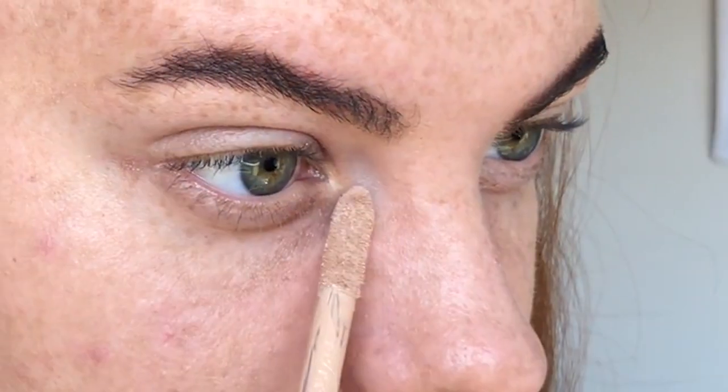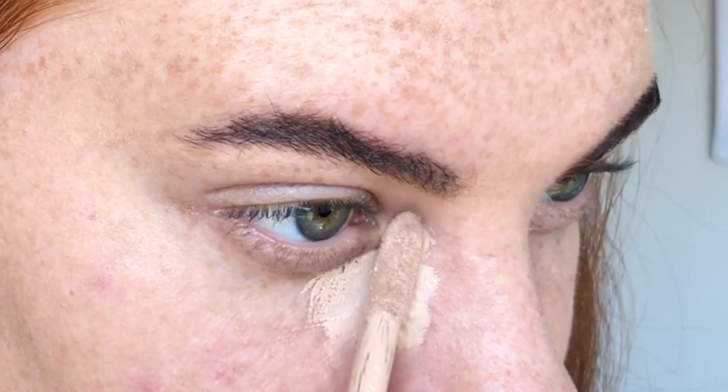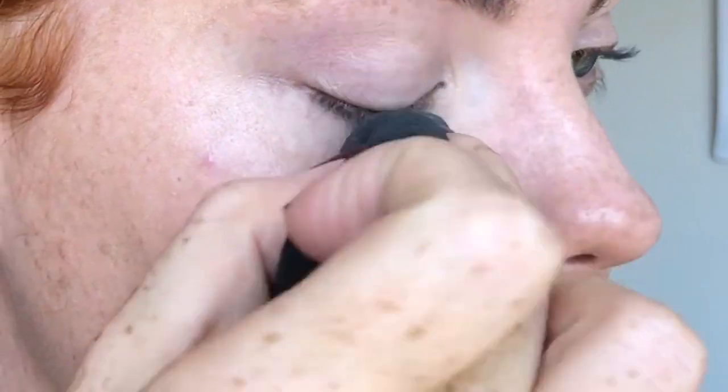The formula is quite creamy, and the large doe-foot applicator helps cover more area quickly — definitely beneficial in your makeup routine, especially on mornings when you're running late. Because it's self-setting, you do need to work quickly: blend it out immediately after applying. As you can see, the coverage is medium-full to full.